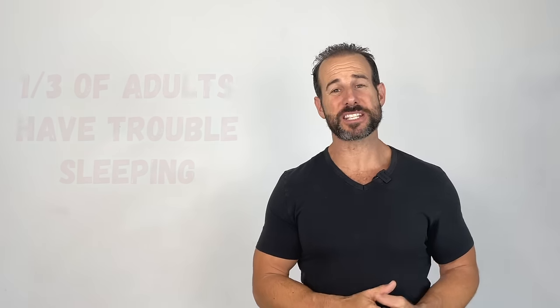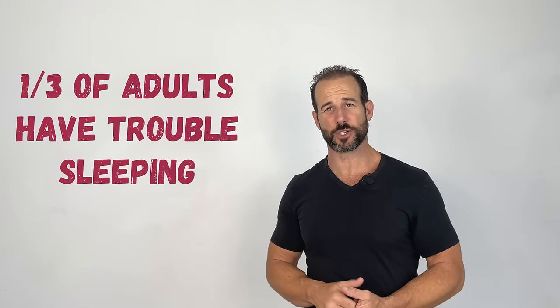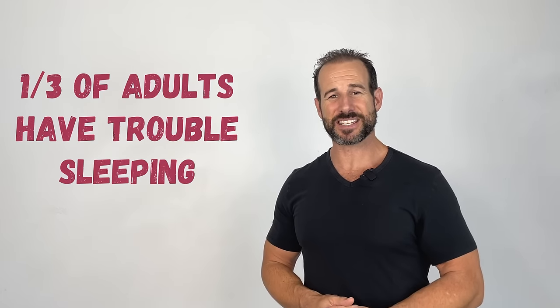When it comes to high-quality sleep, people today have a big problem. Multiple studies have found that as much as one-third of the adult population in the United States has insomnia. And when you add chronic pain into the mix, things only get worse.